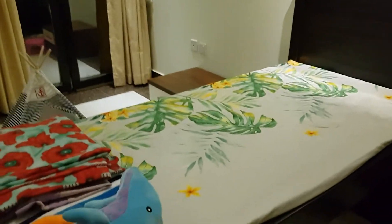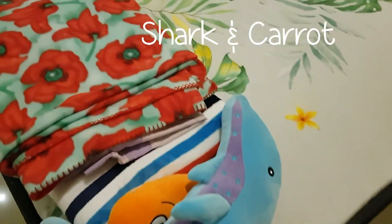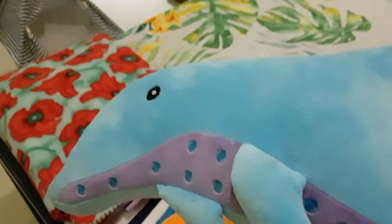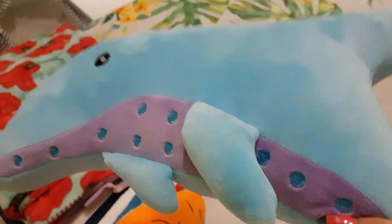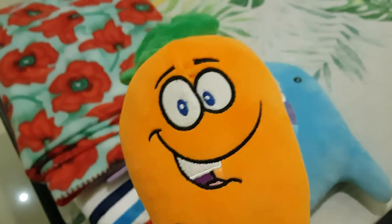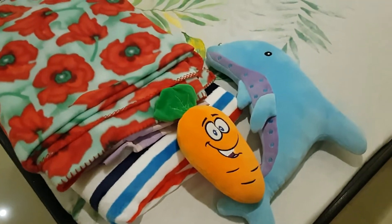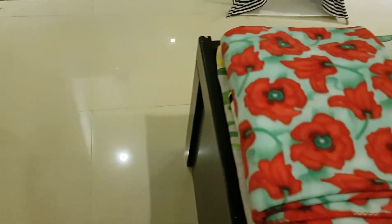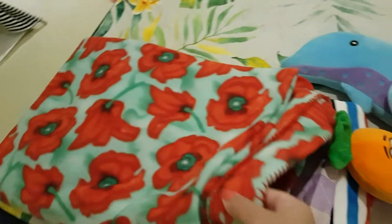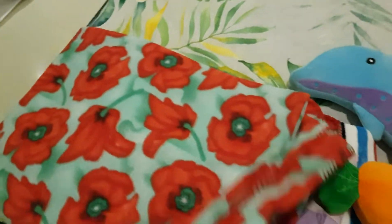These are their soft toys — her shark, which is Coco's favorite; she's very possessive about it. And this is of course Clocklet's famous carrot, and he just adores this carrot. The best part is they know which toy is for whom.